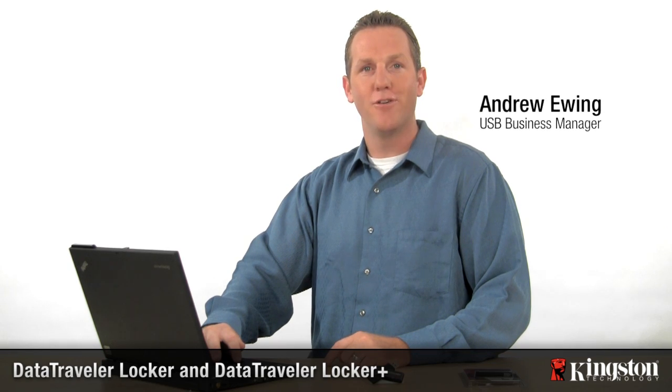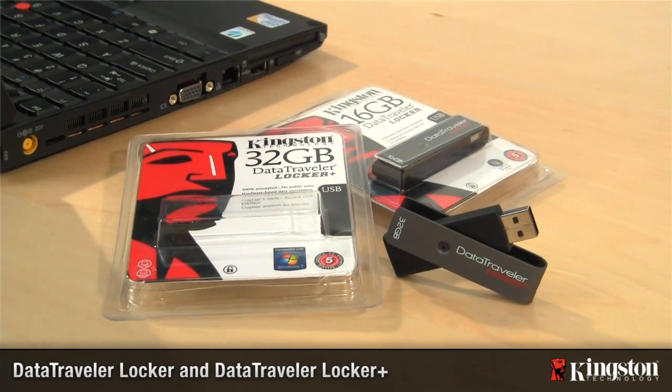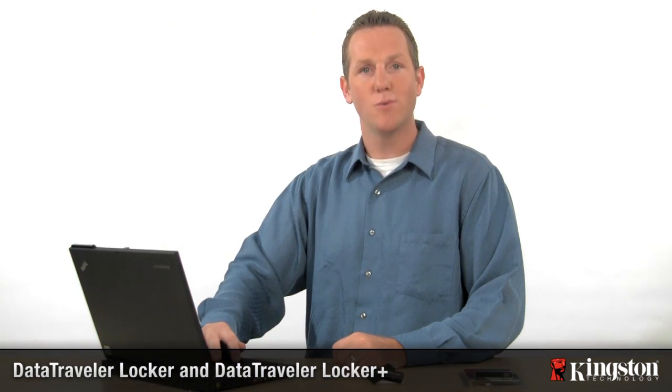Hi, I'm Andrew with Kingston Digital, and I'm here today to introduce you to the Data Traveler Locker. Kingston's Data Traveler Locker provides affordable and easy-to-use security for your files when you're on the go.